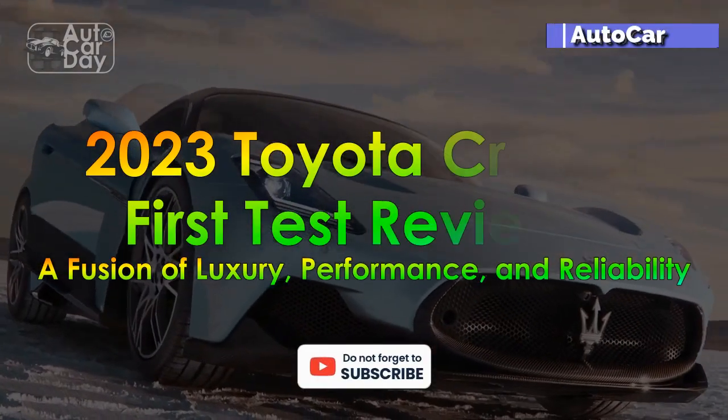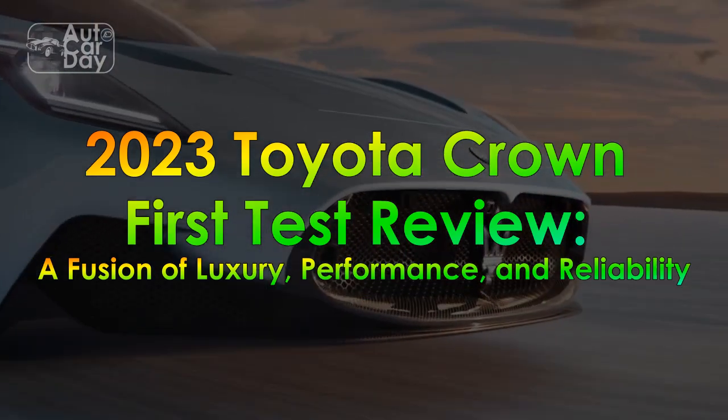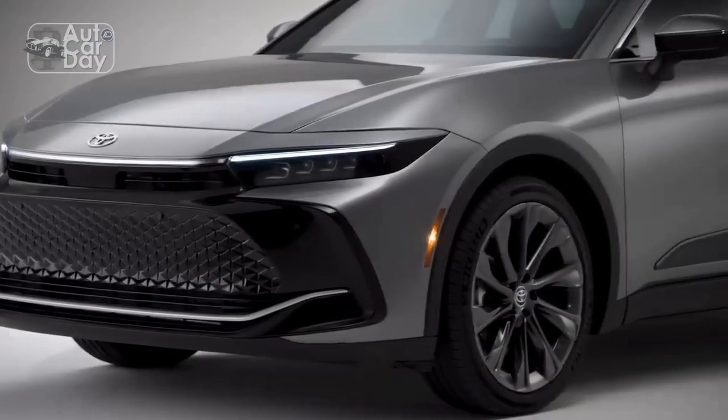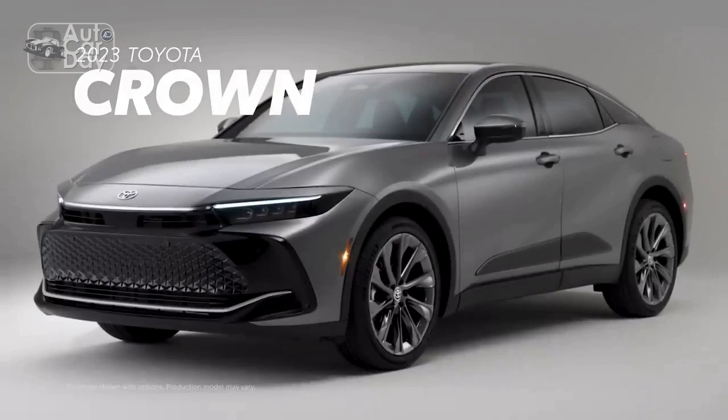2023 Toyota Crown First Test Review – A Fusion of Luxury, Performance, and Reliability. The 2023 Toyota Crown is a luxury sedan that seamlessly blends style, performance, and reliability.